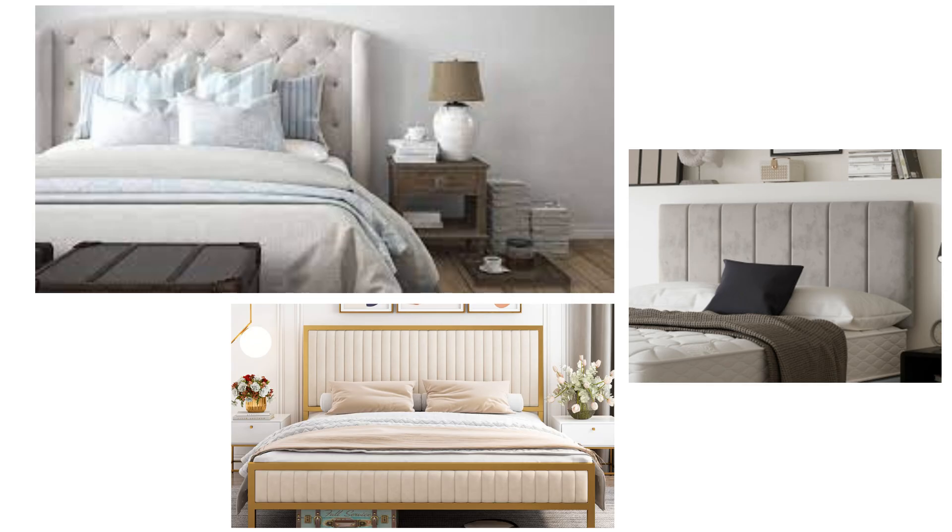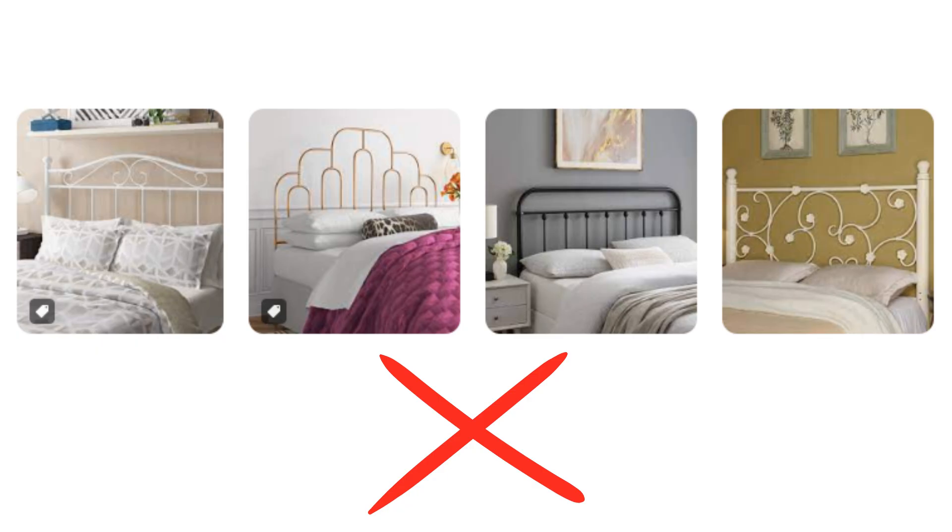Choose a supportive headboard. A solid headboard made of wood, fabric, or leather can provide support and stability and help to ground the energy in the room. Avoid a metal headboard or one with sharp corners, as this can create a negative energy flow.